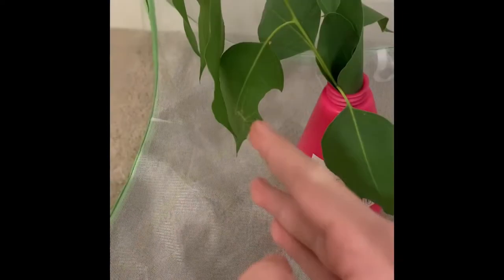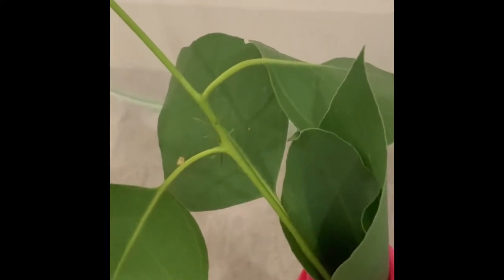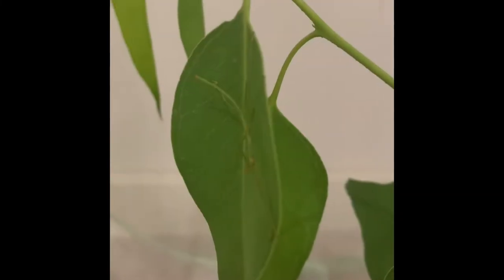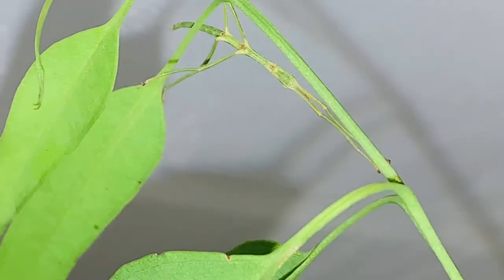Let's get it into an enclosure and give it something to eat. Enjoy your new home, little buddy! Here the baby is! Even as a tiny baby, they're still so good at blending in. Through my observations, I think they try to imitate the veins on a leaf.